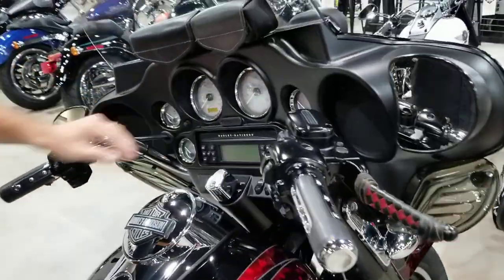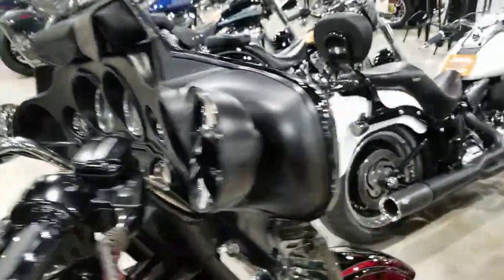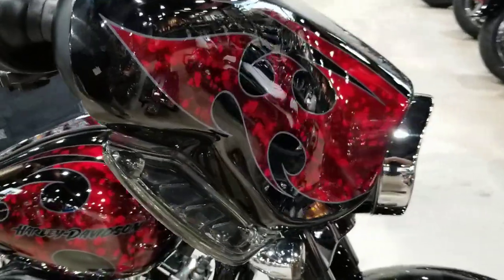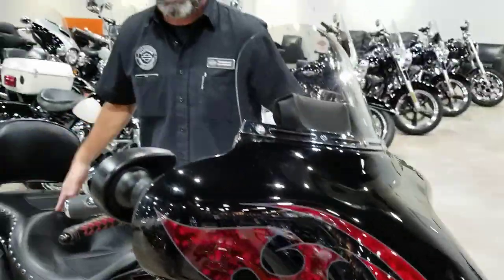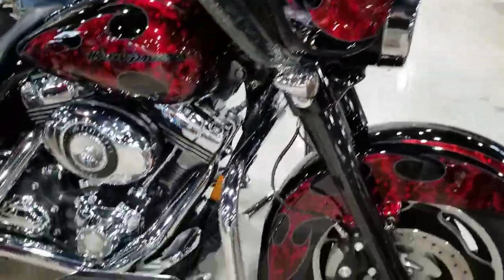This bike is beautiful, and on top of it, it's only got 9,241 miles. Now guys, this is always going to have our oil for life, so do not let this one slip you by. Give us a call at 386-671-7100.